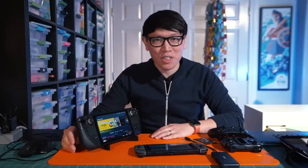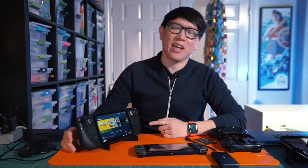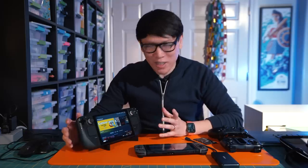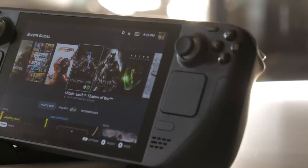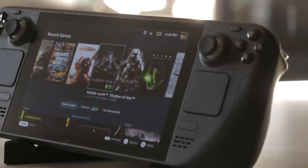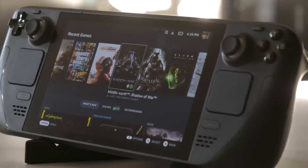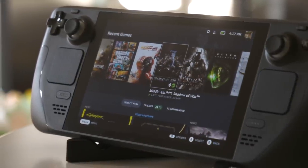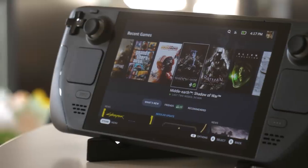Hey everybody, it's Norm from Tested. Today is the day — it's the launch day for Valve's Steam Deck, their handheld portable gaming PC that really is unlike any gaming PC that most people have been exposed to. It's kind of a big deal, and months after they announced it and pre-orders started — after a little bit of a delay — today at the end of February is its official launch day. We can finally talk about our experiences with it.